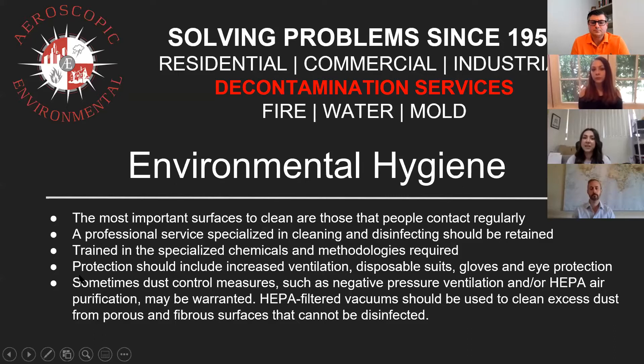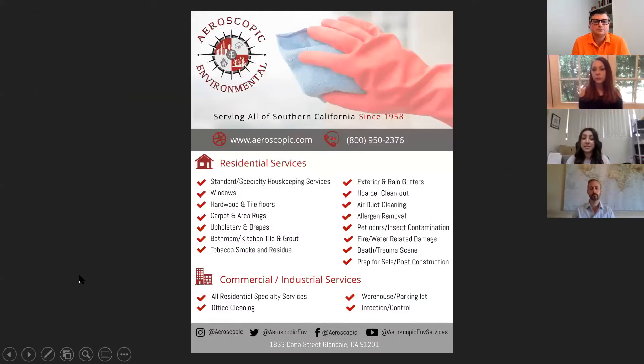The next slide is a flyer, which you can also go ahead and save. This lists the areas that can be cleaned in residential, commercial, and industrial spaces. The most common touched areas — windows — even just coming in, if people don't usually take off their shoes before entering their home, all of that gets built up. Aeroscopic really has the services and products to come in and decontaminate your home.